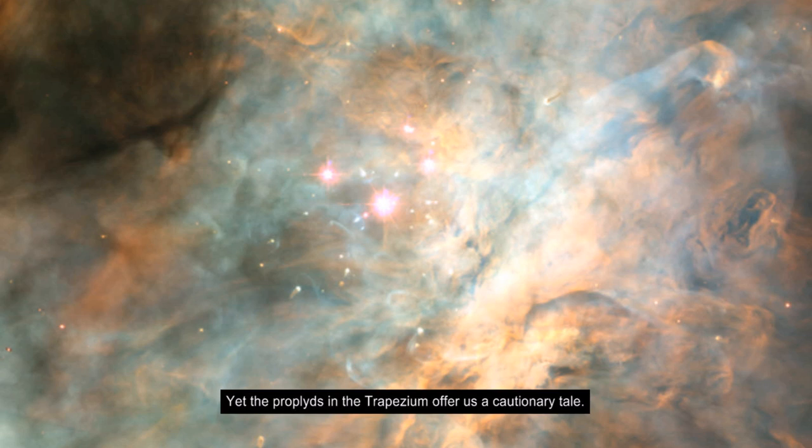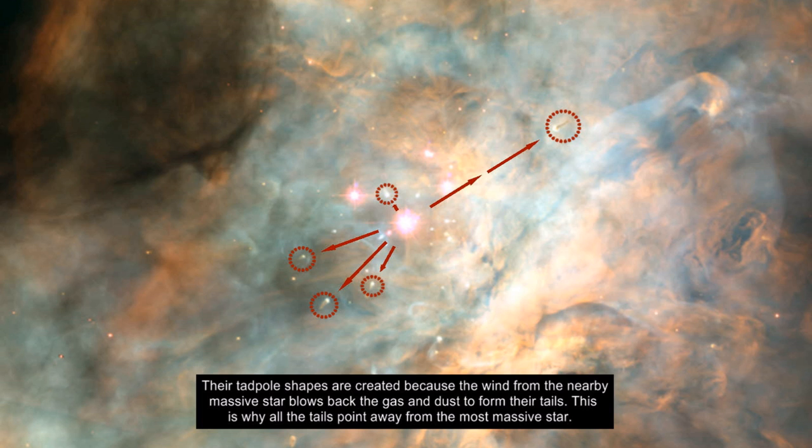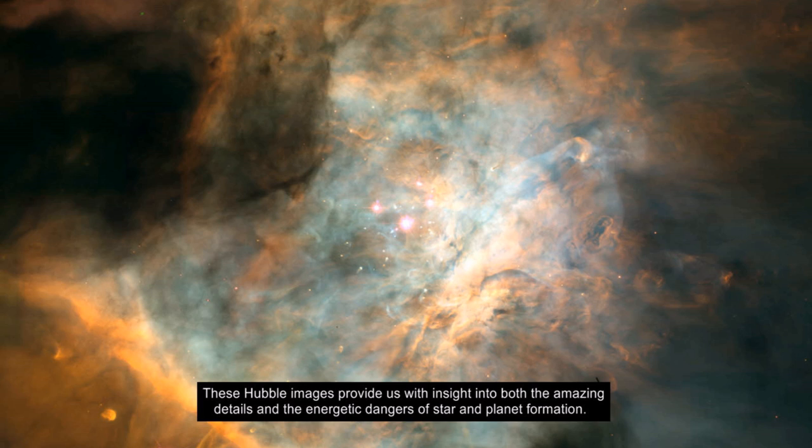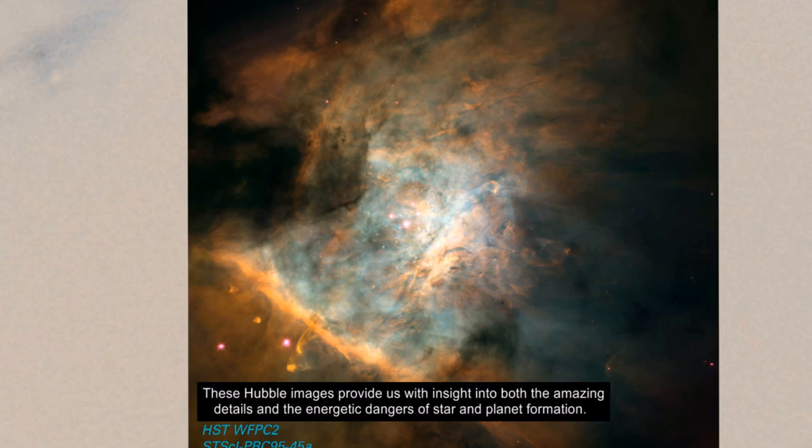Yet the proplyds in the trapezium offer us a cautionary tale. Their tadpole shapes are created because the wind from the nearby massive star blows back the gas and dust to form their tails — this is why all the tails point away from the most massive star. The gas and dust that is collapsing to form stars and planets is also being blasted away by the huge stellar wind. Right next to a massive star may not be the best place to form a planetary system. These Hubble images provide us with insight into both the amazing details and the energetic dangers of star and planet formation.